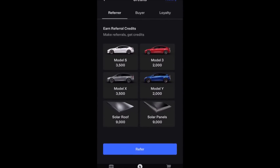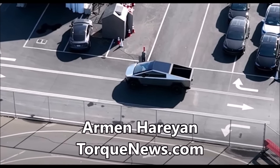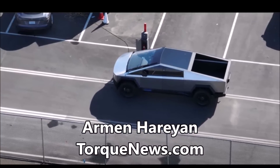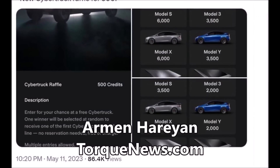I think they're trying to increase the ante before the Cybertruck production and sales. The raffle was spotted by Twitter user BabyTesla3, who took some screenshots from the official Tesla app showing the new credit scheme. 'Enter here for your chance at a free Cybertruck,' reads the description of the electric pickup lottery.